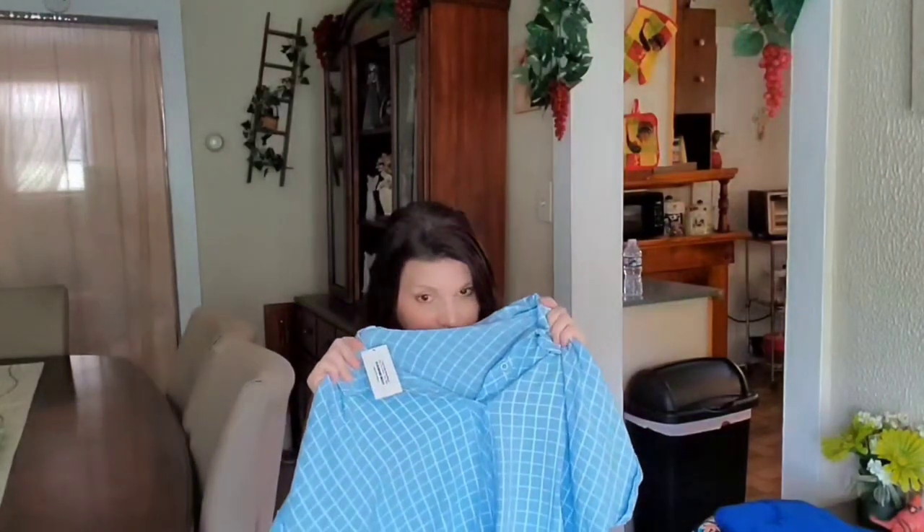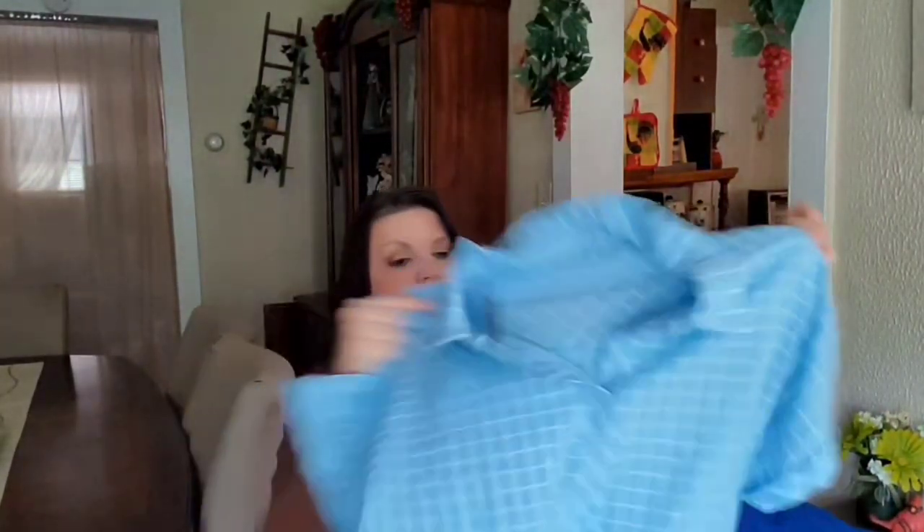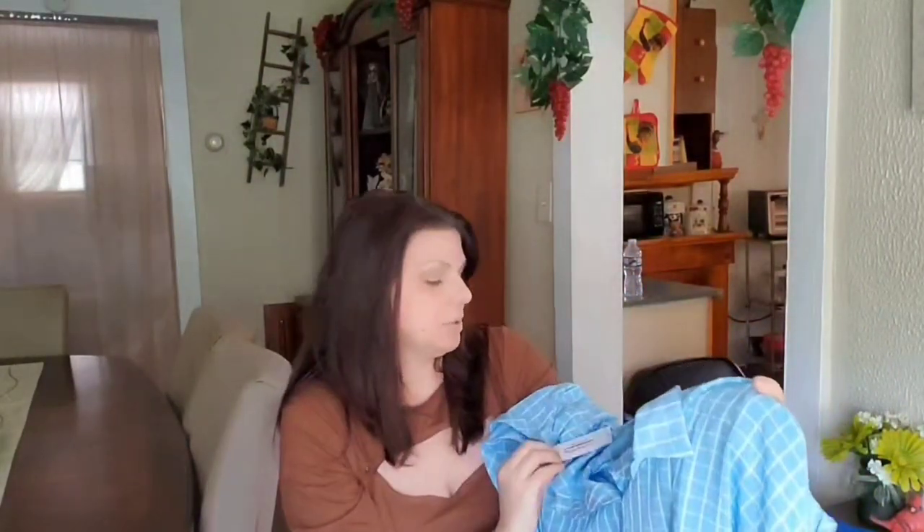Another thing I really like is that their clothes never stink. You ever get clothing from a company and they just have like a chemical smell? These have a really nice, pleasant scent to them, so you can tell it's really good quality.